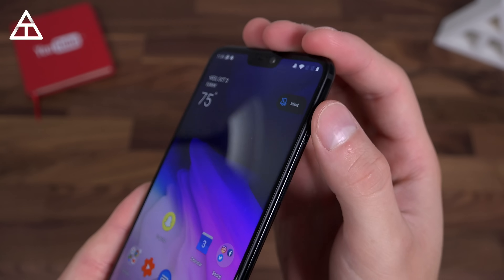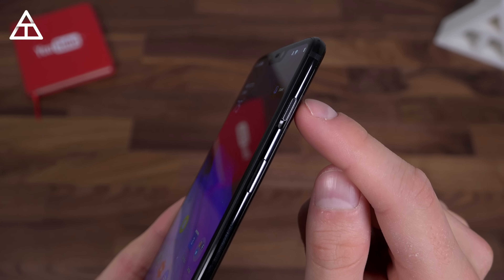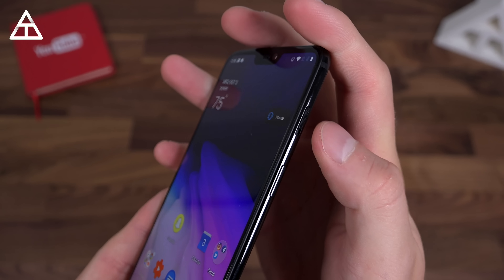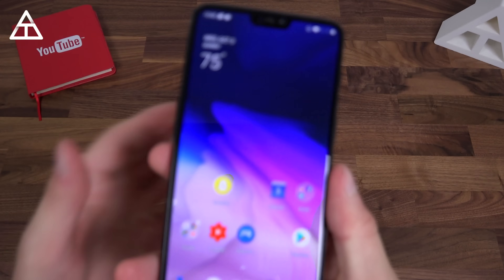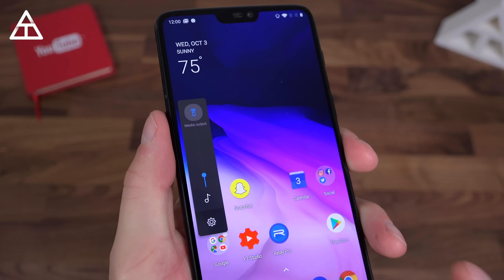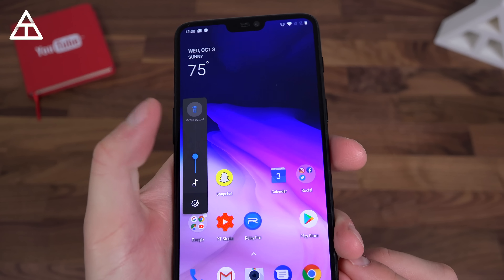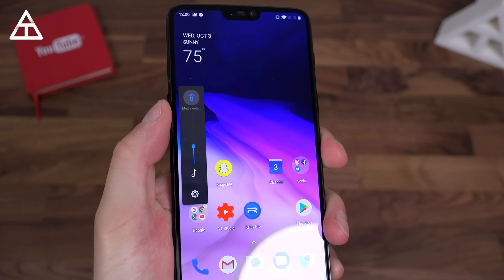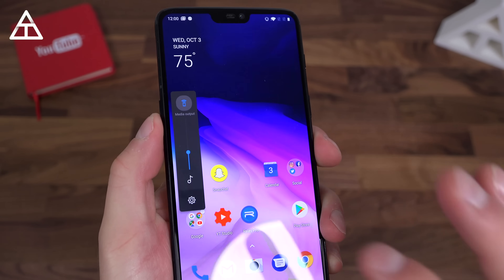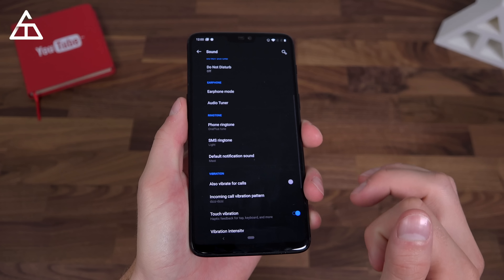The OnePlus 6 still has that alert slider on the right side to go between ring, vibrate, and silent, which I love having. I wish more phones had this. There's also an update to volume controls — here are the volume rockers on the left side. If you press it, you'll see it show up on the left side where you can drag the media control volume. You can change the media output on the fly — it shows just on phone speaker — or if you press settings, you can go into a full list of sound settings.